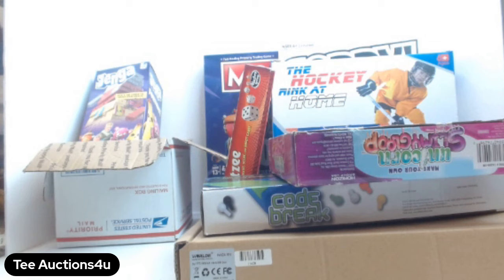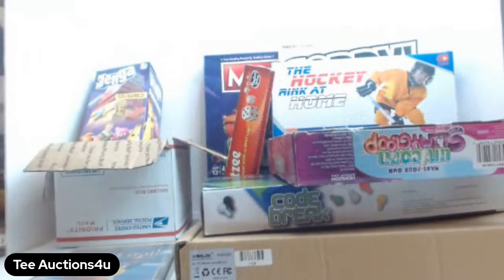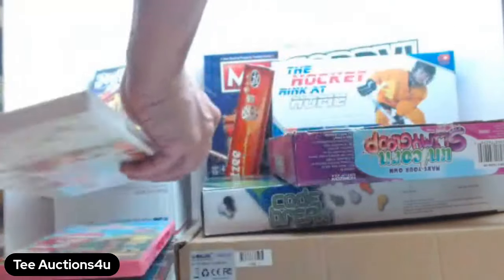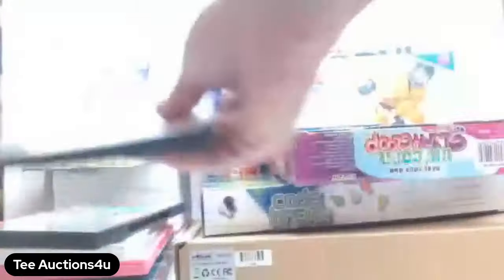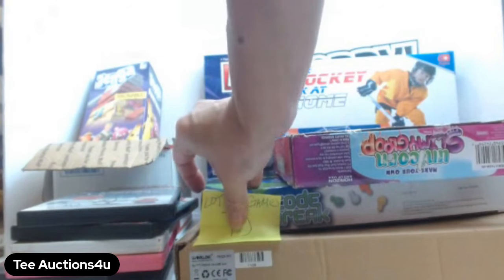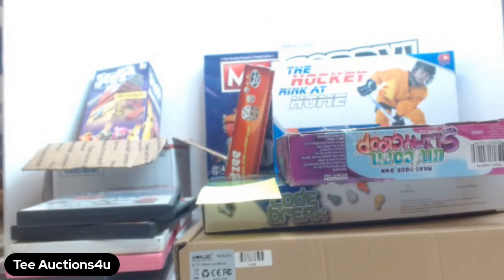I'm also going to throw in some sealed DVDs: Monty Python and the Holy Grail, Save the Bangle Tire, Strawberry Shortcake Sky's the Limit, Disney's The Muppets, The Smurfs Holiday Celebration, and Charlie Brown. All that goes in too. This is going to be Lot D — games lot — for $50. Congratulations to the winner!